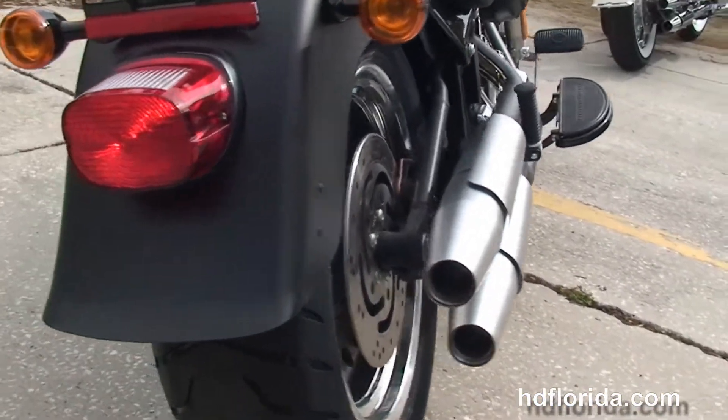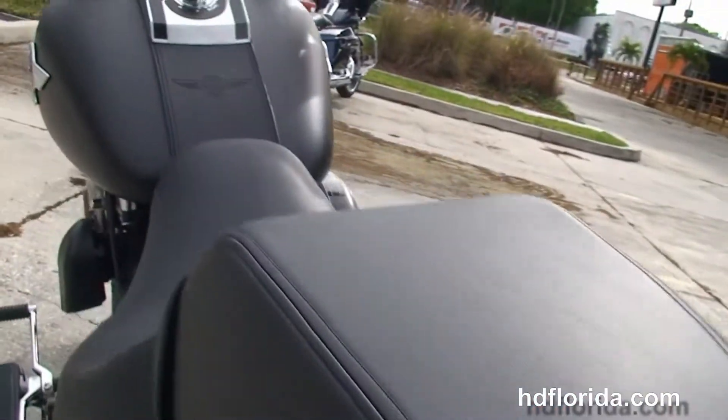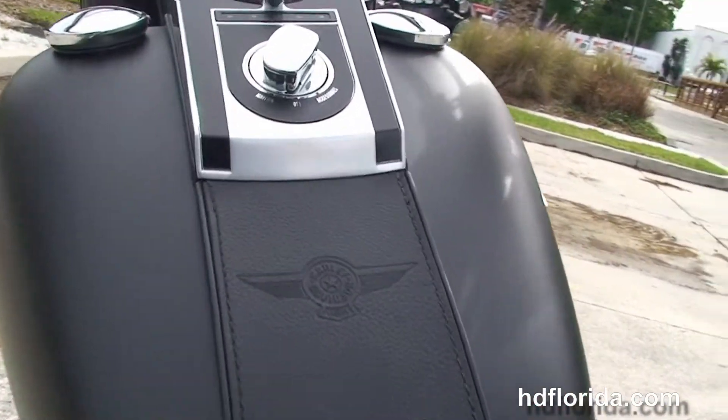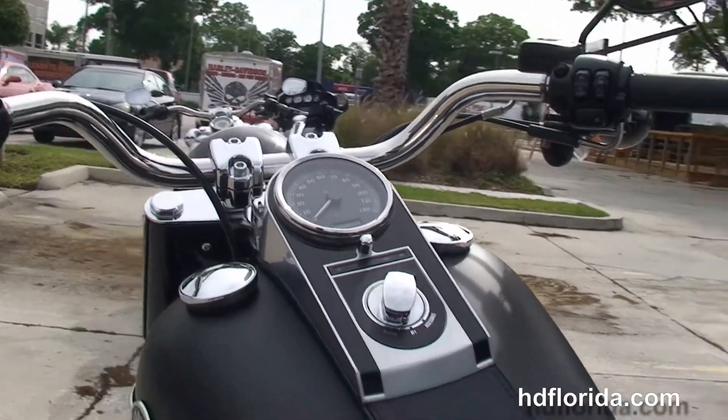Matching rear wheel with a 200mm rear tire and the slim cut 2-up seat. The bike has a black denim frame and swing arm and lowered suspension front and rear, pull back style bars, finished in black denim. It also has factory ABS and upgraded factory security.